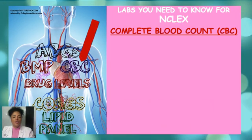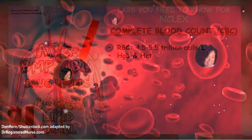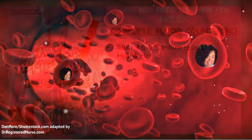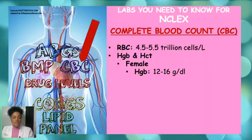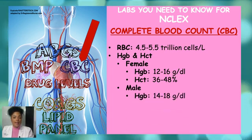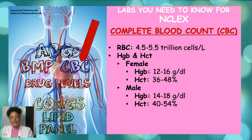Let's take a closer look at the components of a CBC. One component is RBC — red blood cells — as well as hemoglobin and hematocrit. Each measures aspects of your red blood cells. The normal range for red blood cells should be between 4.5 to 5.5 trillion cells per liter. Hemoglobin and hematocrit differ slightly between females and males. For females, hemoglobin should range between 12 to 16 grams per deciliter, and hematocrit between 36 to 48%. For males, hemoglobin should be between 14 and 18 grams per deciliter, and hematocrit 40 to 54%. If hematocrit, hemoglobin, and red blood cells are low, this can be indicative of anemia.